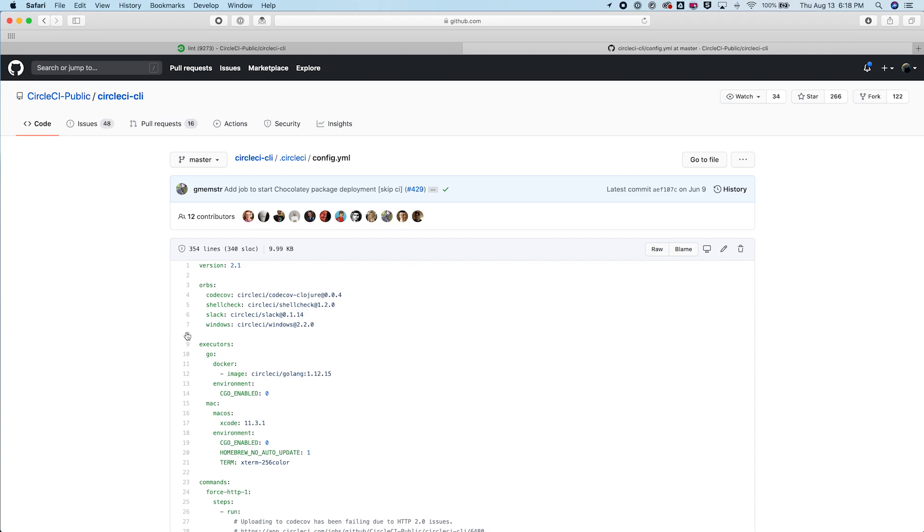In this example, we have the CodeCov orb, the Spellcheck orb, the Slack orb, and the Windows orb. As an example, the Slack orb allows you to trigger Slack notifications from your CircleCI pipelines.